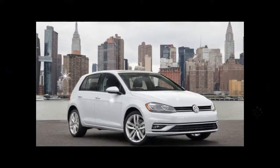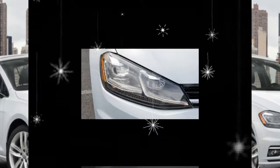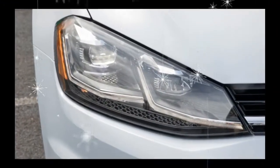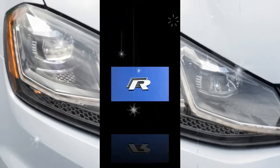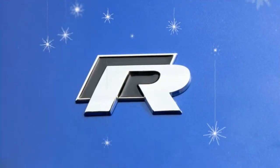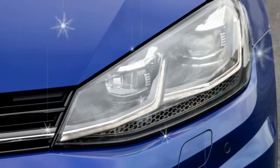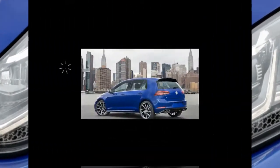Standard equipment includes a 6.5-inch touchscreen with Apple CarPlay and Android Auto, heated front seats, all-wheel drive, and leatherette upholstery. A 6-speed manual transmission is standard, but you can opt for a 6-speed dual-clutch automatic for an extra $1,100.